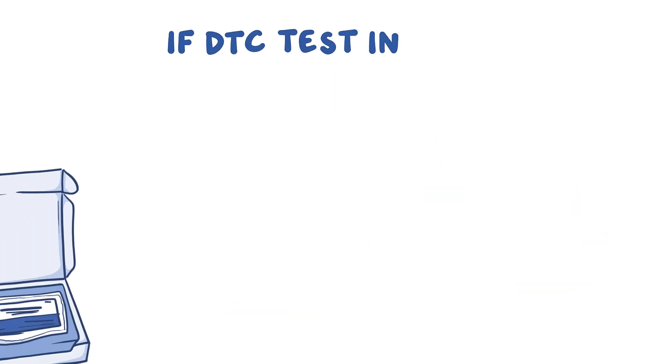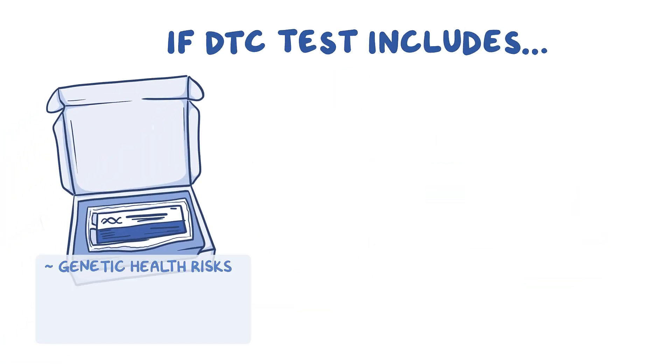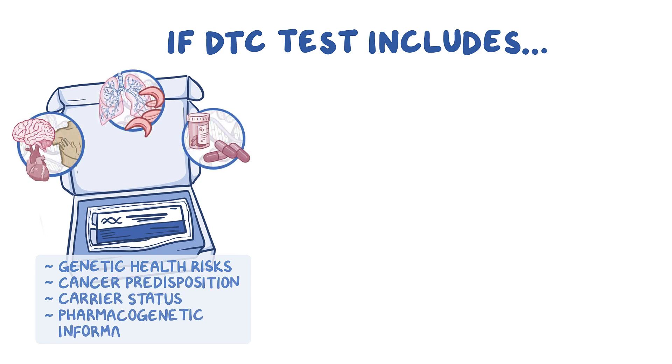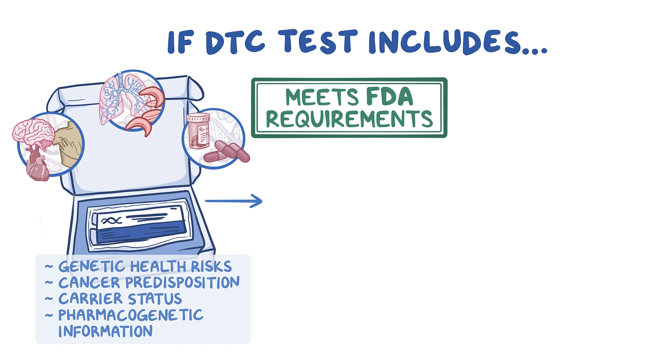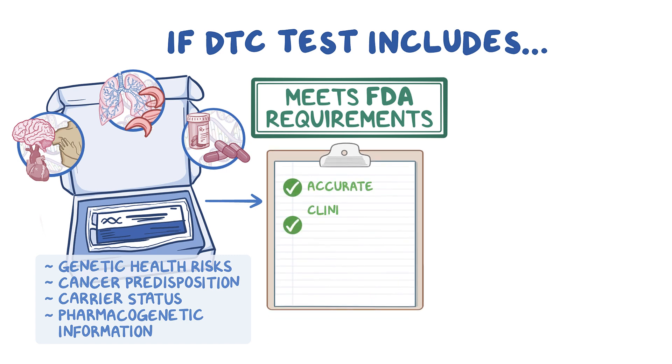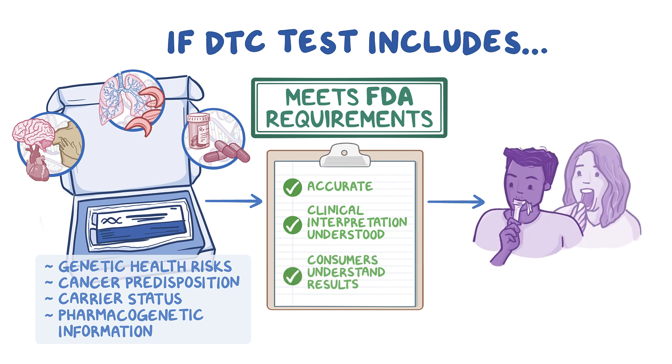Companies whose DTC tests include genetic health risks, cancer predisposition, carrier status, or pharmacogenetic information must have FDA authorization or clearance in order to market these tests directly to consumers. This ensures results are accurate, the clinical interpretation is well understood, and the company has demonstrated that consumers understand their results.